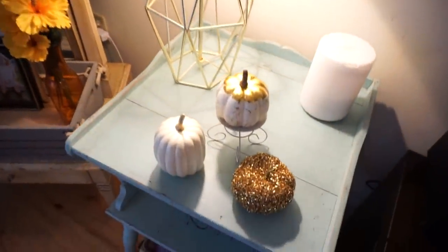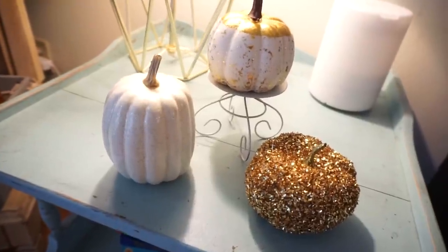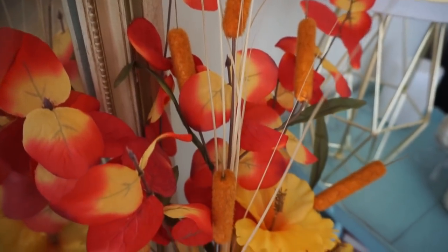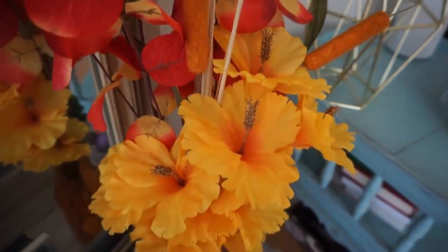Over here I have little pumpkins I found at Walmart and my little DIY pumpkin stand. I'll link my fall DIY videos in the description bar below if you haven't seen those yet. This flower arrangement was also a DIY that I did using Dollar Tree supplies.